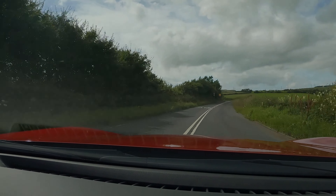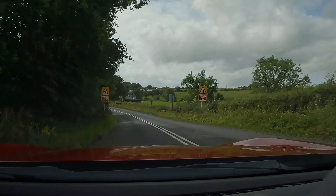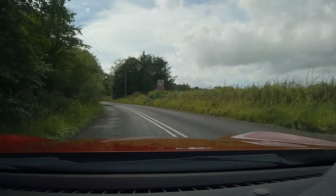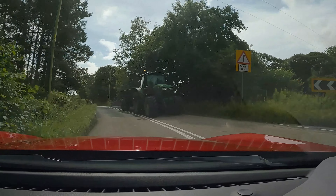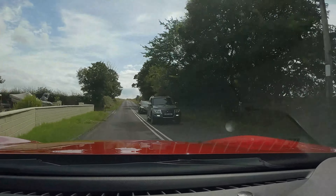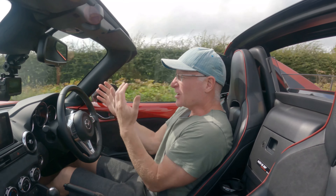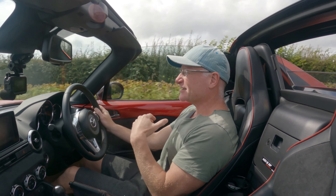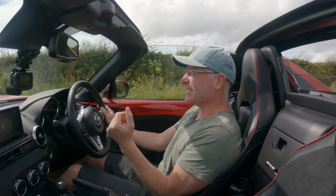Hello everybody, my name is Neil, welcome along to Midlife Motors and welcome back to the MX-5. I haven't done a video about this car for a while. This car is now five years old, just had its fifth service and MOT. We've had it for two years now and we've more or less doubled the mileage — we got it at about three and a half thousand miles and it's coming up to eight thousand miles now.